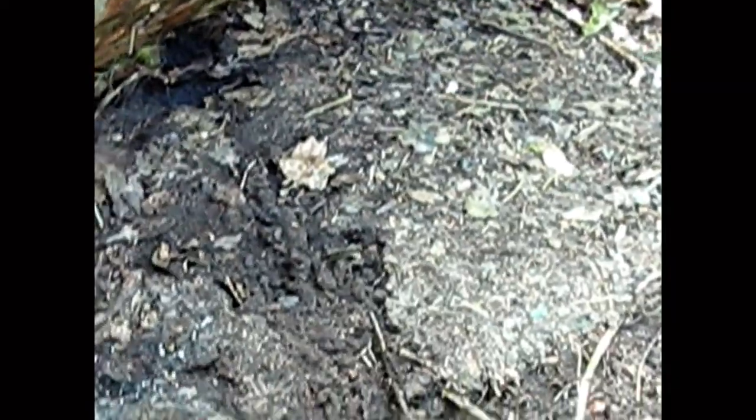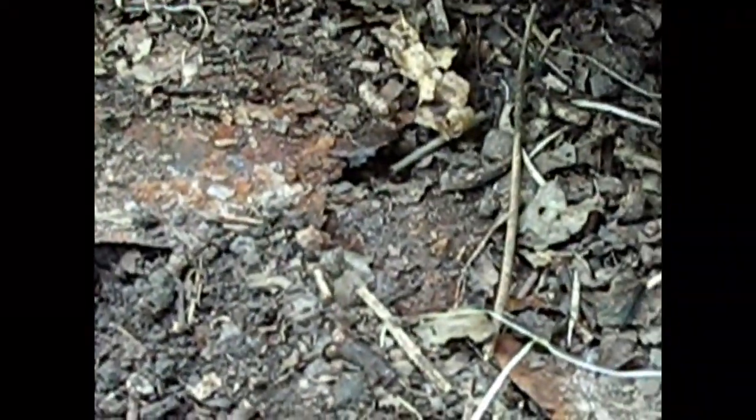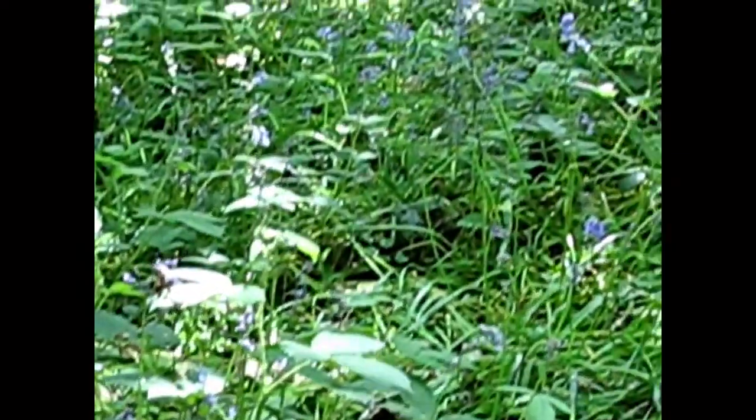That little beauty there is a bank vole. When we lift up this sheet we often find little ones - see her in the run there? I'll put this down so she can go back in. There looks to be another little nest in there too - that's typical of a bank vole to have a little burrow like that. So if you see sheets of rusty old metal like this, again there's often a good habitat underneath.